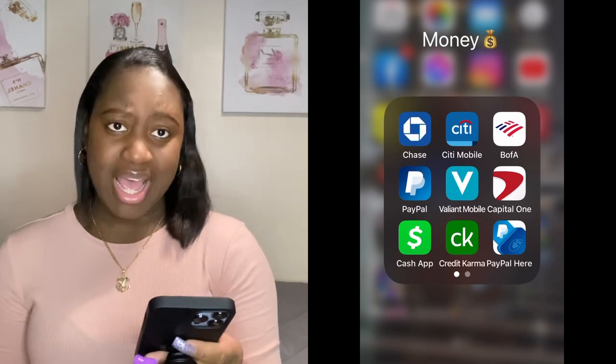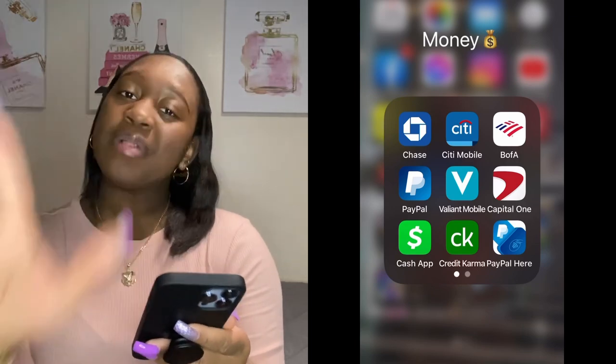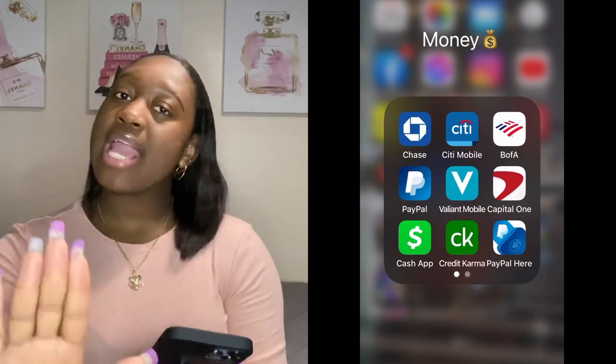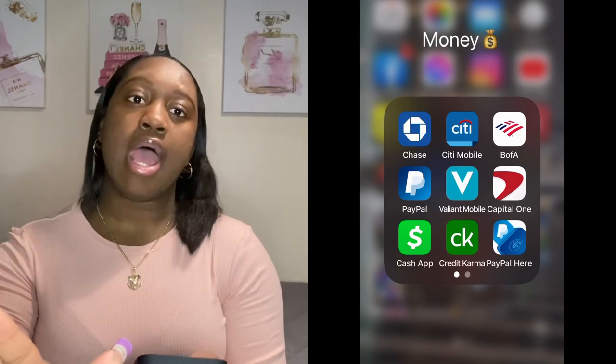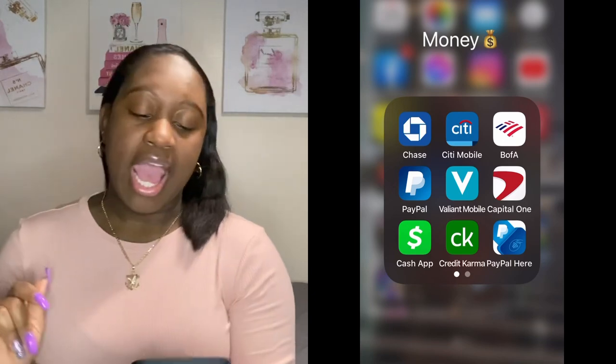With these Cash App tag scams, please stop hitting me up — your scams are not going to work on me. I'm really tired of that. Anyway, back to the video.